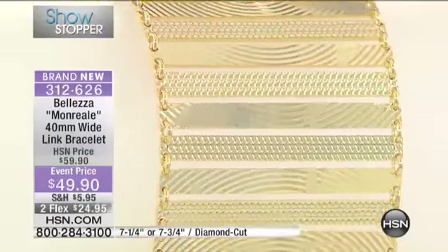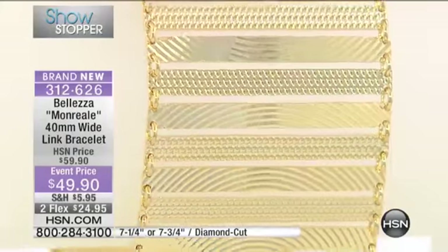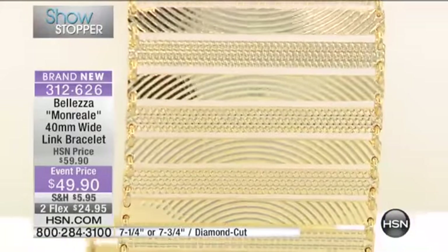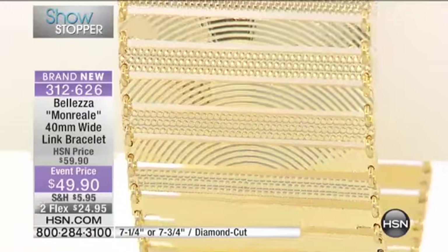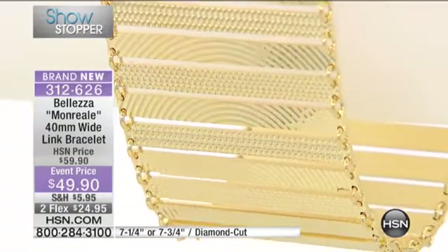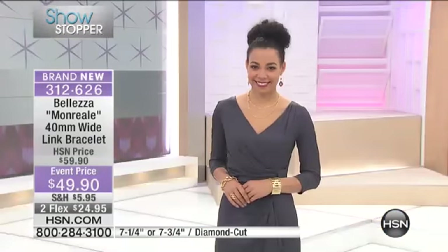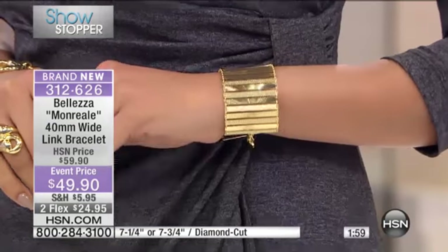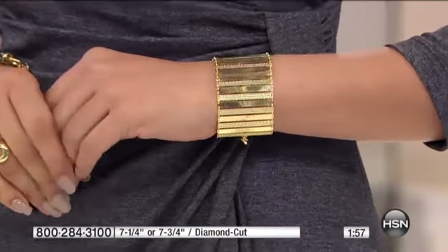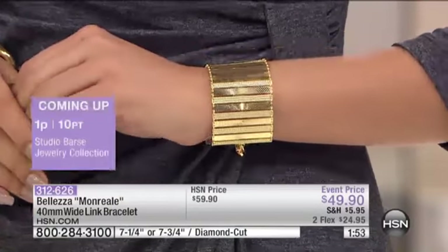You can see all this wonderful texturing. Think about what that does for the jewelry — the play of light, the richness that it brings, the beautiful play of textures in the gold. But think about how it's going to make this bracelet durable, because when you have that much texture, you're not going to notice little scratches and bumps.